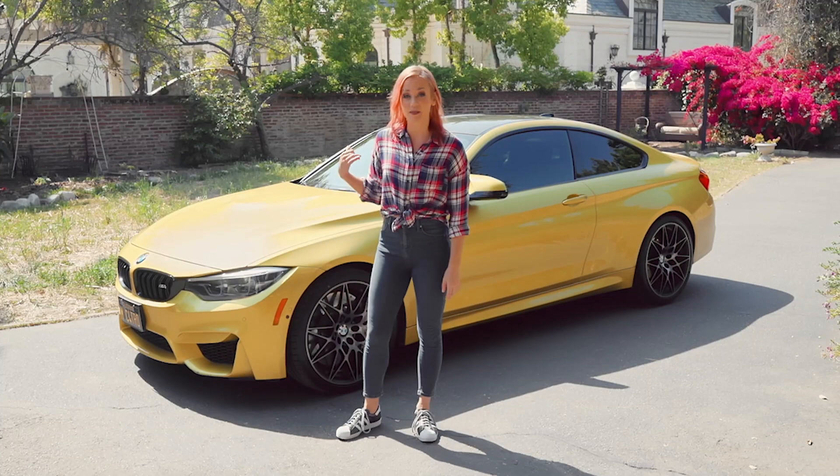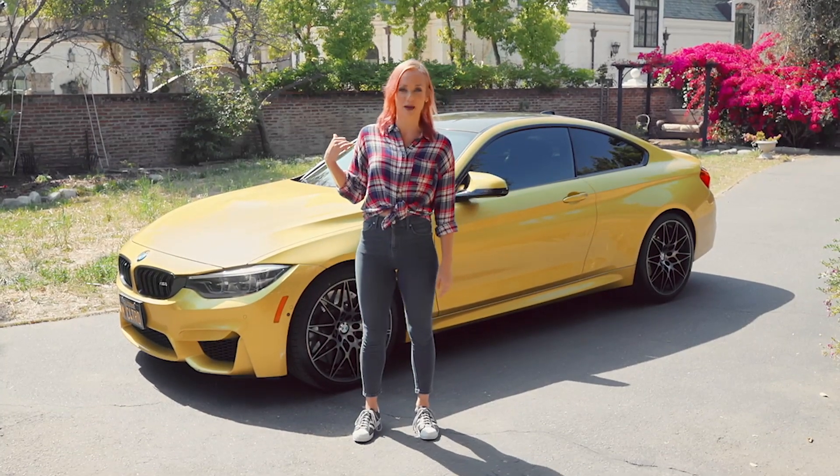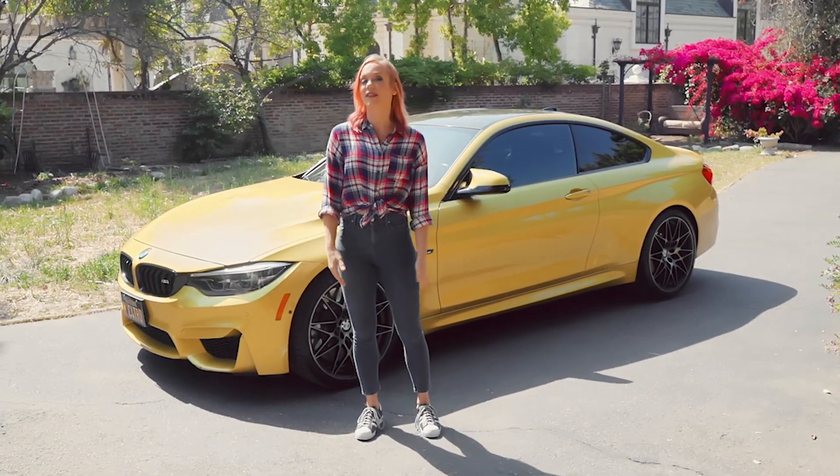Hey everybody, it's Tonya Kaye and behind me we have the 2018 BMW M4 and I would like to show it to you.